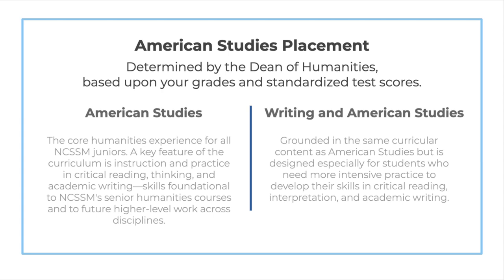We will determine your placement in American Studies based upon your grades and your standardized test scores, which we've found through the years to be a good indicator of students' experience and skills in reading, thinking, and writing. Once school begins, your instructor will make sure that the American Studies course in which you've been placed is a good fit for your skills, so you won't need to take any additional assessment for your American Studies placement.